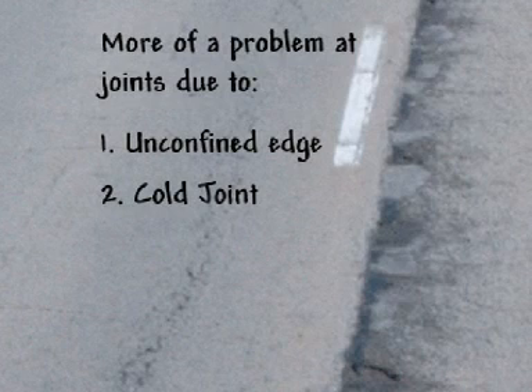Two: a cold joint occurs between lanes placed at different times. Despite the hot temperatures of the second lane placed, the material at the edges never fully melds together. Three: bridging may occur at the joint if the roller is too far over on the previously placed mat, or not enough material is placed at the joint to allow for compaction.